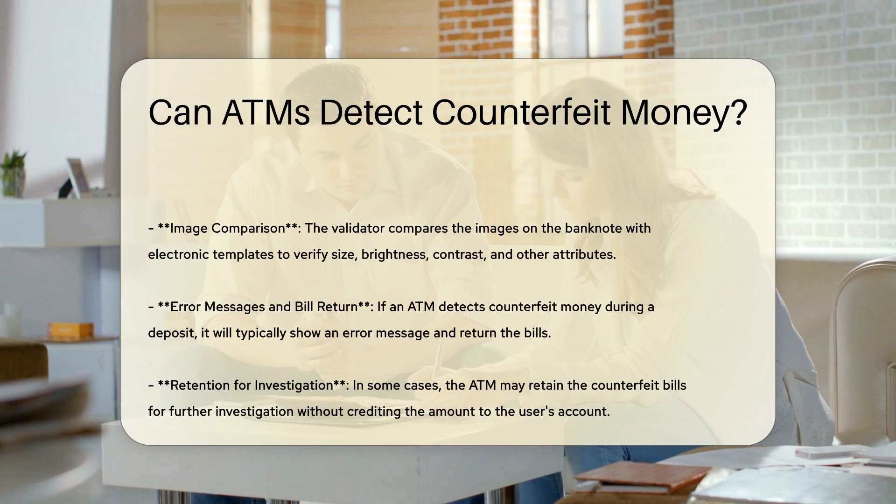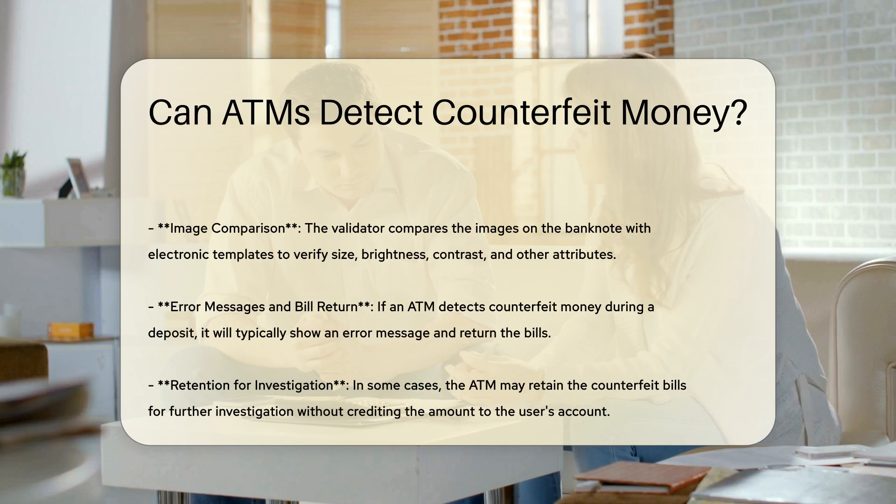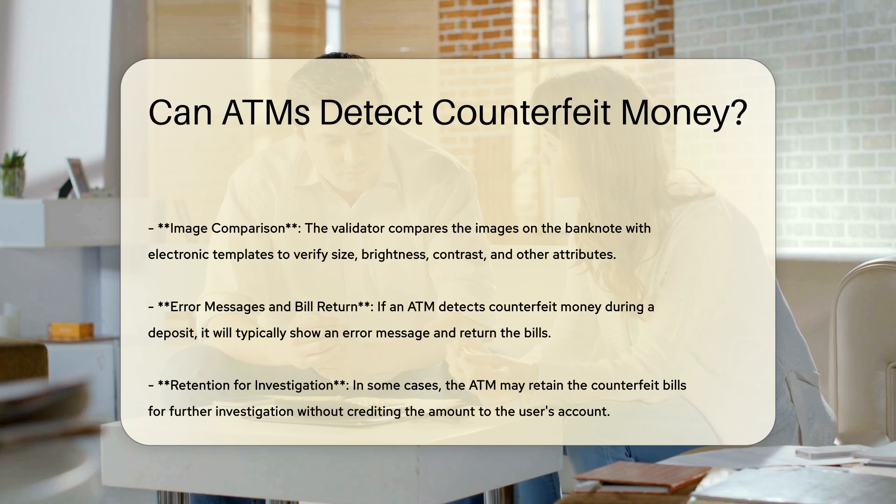Key components of ATM validation: 1. Dimension Check — the ATM determines the dimensions of the banknote to ensure it matches the expected size. 2. Magnetic Sensors — these sensors check for the presence and correct location of magnetic ink, which is often used in legitimate banknotes.